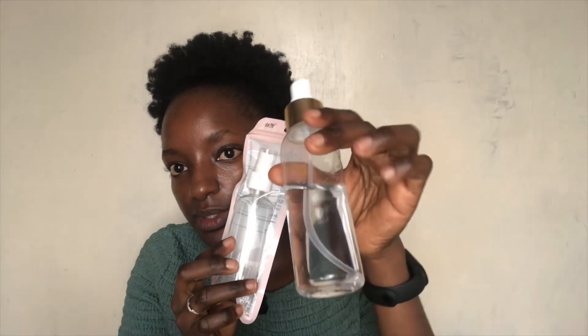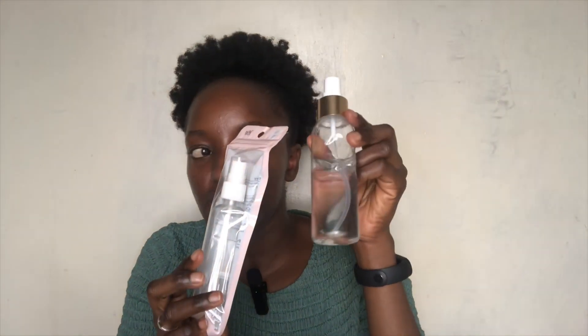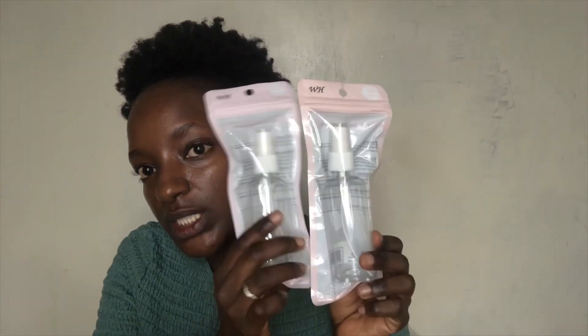The next item is these cute small bottles. One of them is going to be for my rose water — the one I bought before was 100 shillings. These new ones were 70 shillings each, so for two that's 140 and I paid 112 shillings for both. Go get these, guys!